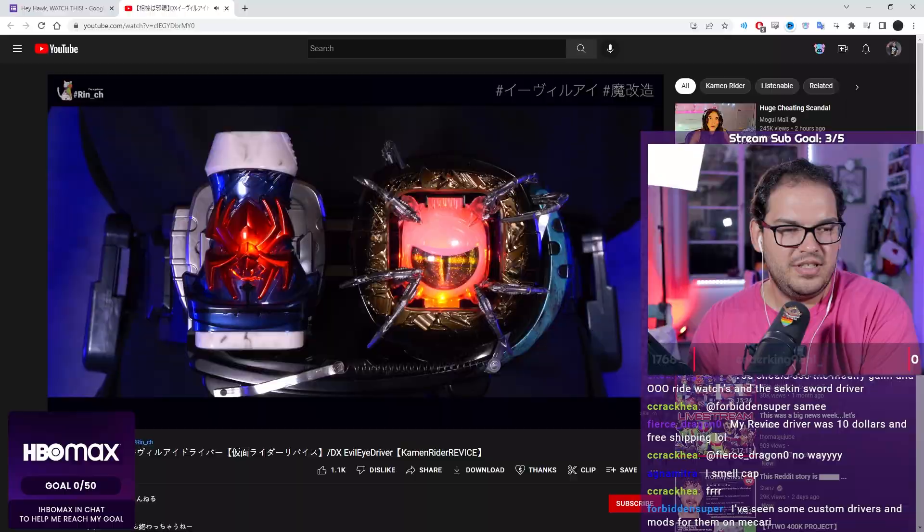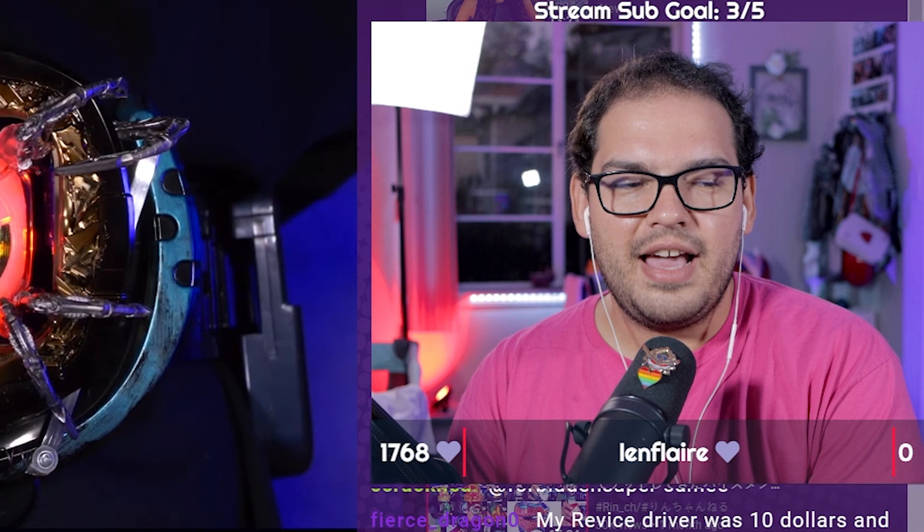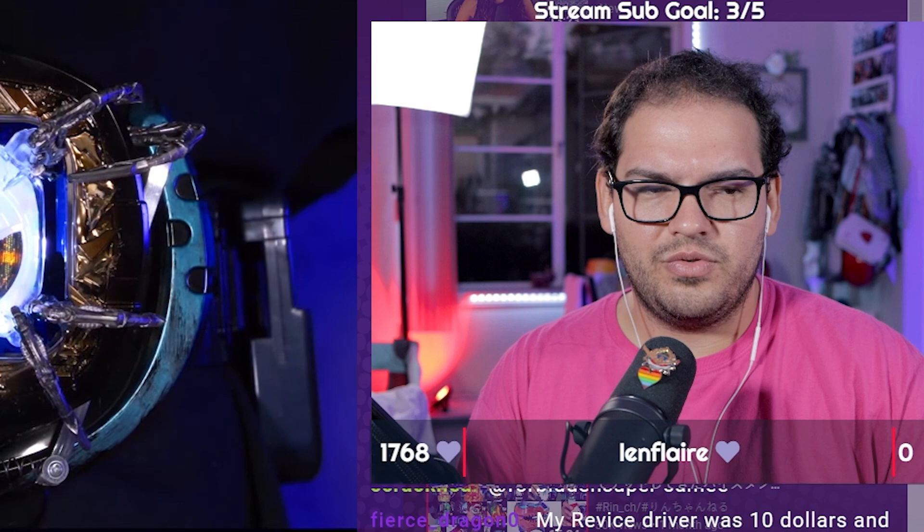I've seen custom drivers and mods for them on Mercari when I was scrolling through BAI. There were a lot of them too. I would customize the Cairo or the Kangaroo Vice stamp to be Build's colors. I could definitely see people repaint — I think I've seen a couple. People repaint the vice stamps to be the actual colors of the rider, which is what it should have been all along, let's be honest.